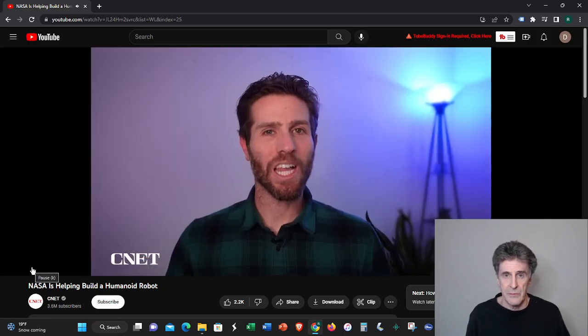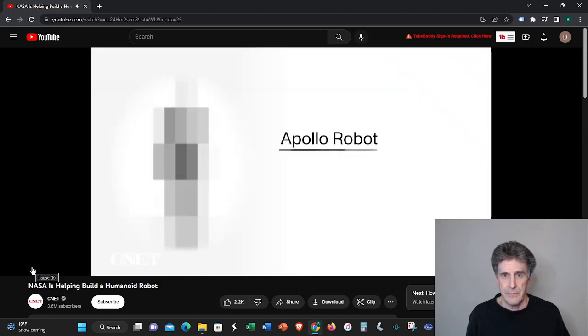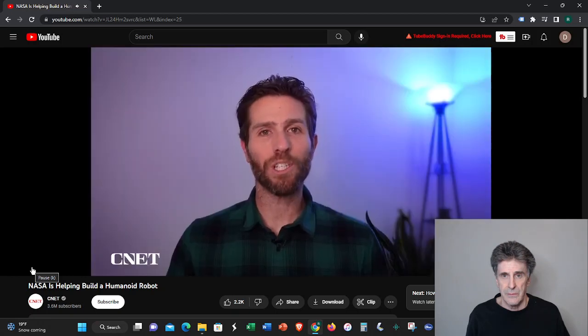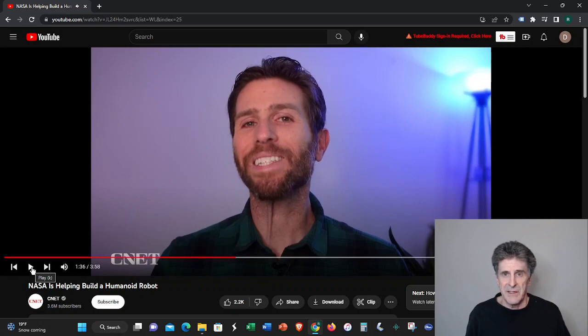We can't show you what Apollo actually looks like because Aptronic hasn't shown it to the public yet. Here's what we do know: it stands about five foot eight, about the size of an average human, weighs about 160 pounds, and can lift about 55 pounds. It's a general purpose humanoid robot — unlike all robots that exist today, which are built and designed for doing one specific task, typically loading and unloading a machine, or doing a particular step on an automotive assembly line. A general purpose robot would be a huge breakthrough.